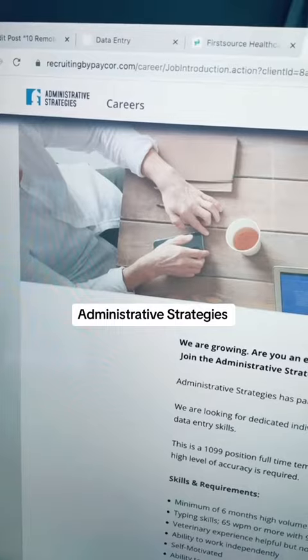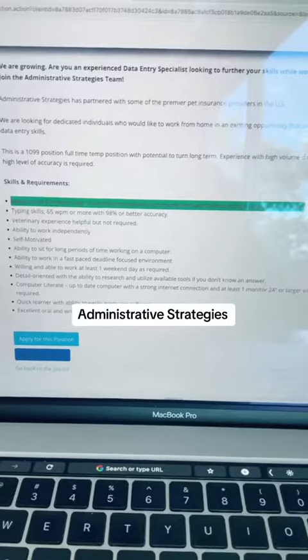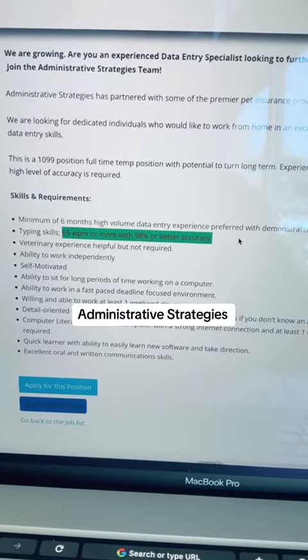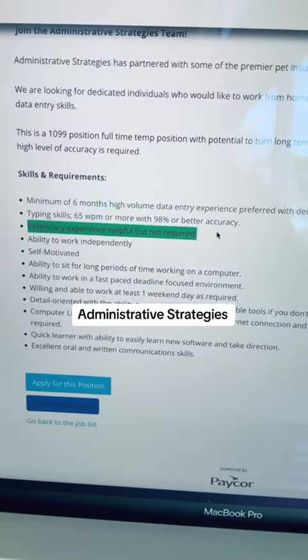The second company you can explore is Administrative Strategies. They are hiring an experienced data entry specialist. For this position, you must have a minimum of six months of experience. You should be able to type 65 words per minute with a 98% accuracy rate. Veterinary experience is helpful, but not required for this role.